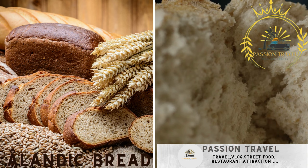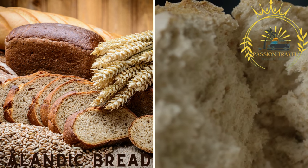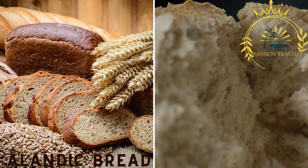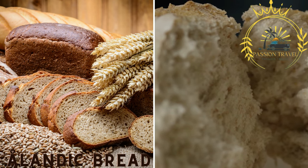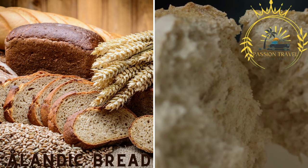Ålandic bread. Åland is known for its delicious bread, particularly the archipelago bread, Skärgårds Bröd, that is baked using traditional methods. This dense and flavorful rye bread is often used as a base for various street food dishes.